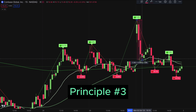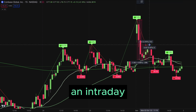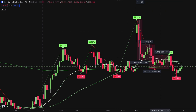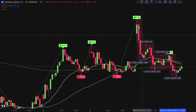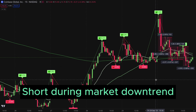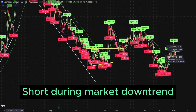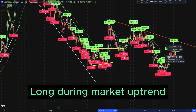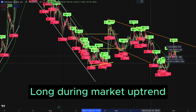Principle number 3: Select stocks that have an intraday movement of more than 3 points. However, it is not enough for stocks to simply have high volatility — they must also exhibit a clear trend that you can understand. If the overall market of a stock is trending downward, focus on opportunities to short. Conversely, if the market is trending upward, look for opportunities to long the stock.